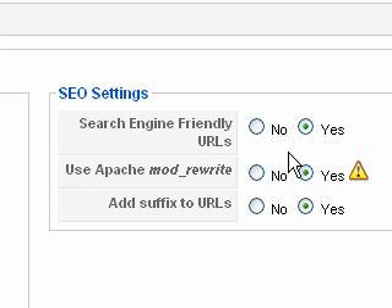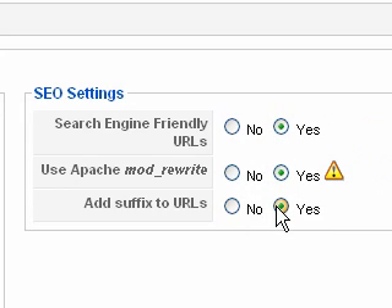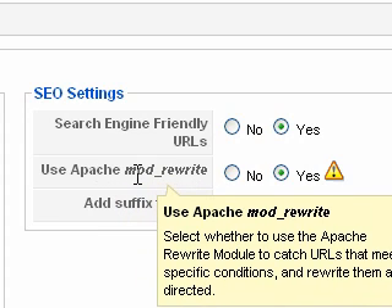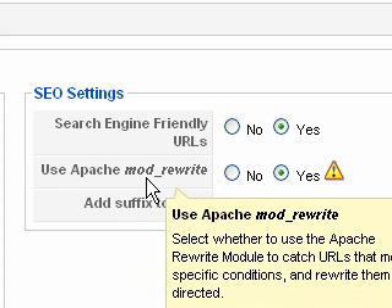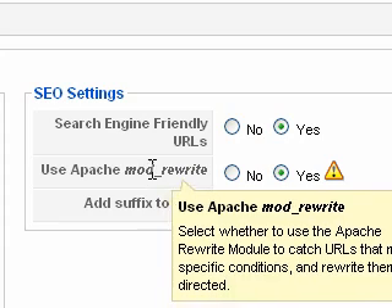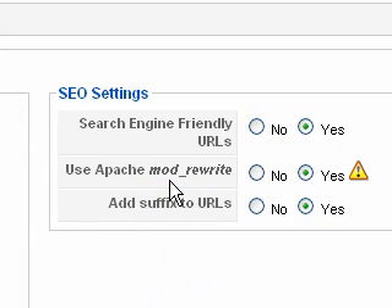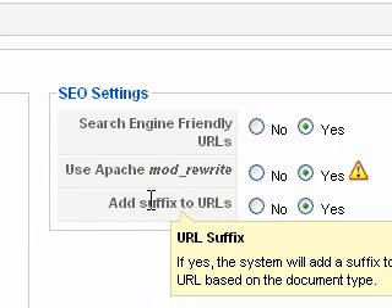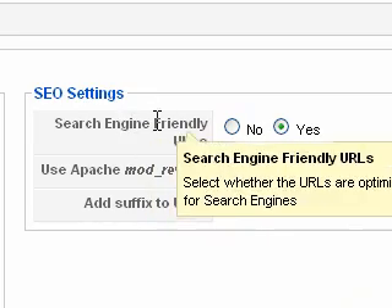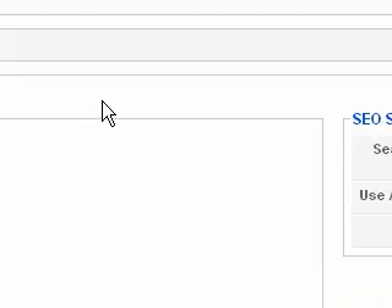We want to make sure that all three of these are checked to yes. Now for the middle one, 'use Apache mod_rewrite,' there's a file on your root folder that you have to access through FTP called htaccess.txt. You want to rename that to .htaccess and then it will come into effect. This will add a .html suffix to the end of your URLs and make sure they're friendly for search engines.